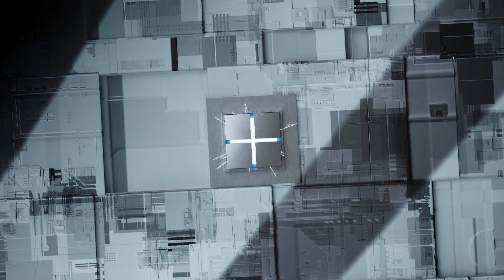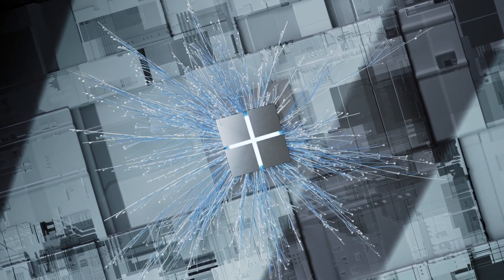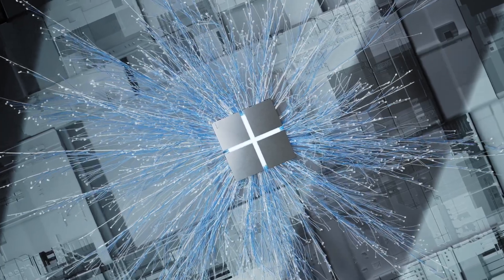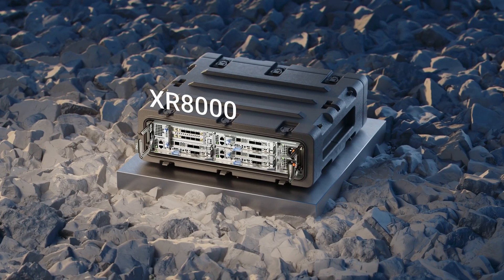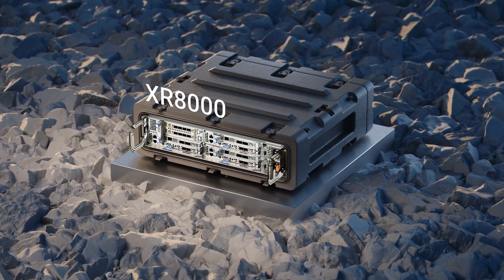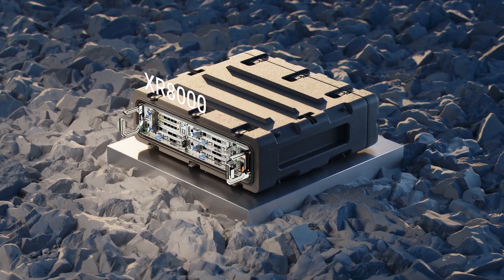Dell Technologies is bringing extreme configurability, flexibility, and scalability to the edge, with hardware purpose-built to perform in challenging environments. The new multi-node Dell PowerEdge XR8000 is configurable, scalable, and environmentally agile.